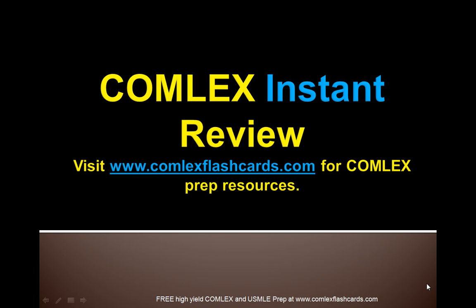Hello and welcome to the Comlex Instant Review. Please visit ComlexFlashCards.com and subscribe to our blog to get access to live lectures, which are extremely useful as you prepare for the Comlex Board Exam. They will provide you with excellent slides and material to go through your medical school curriculum. Again, everything is free.